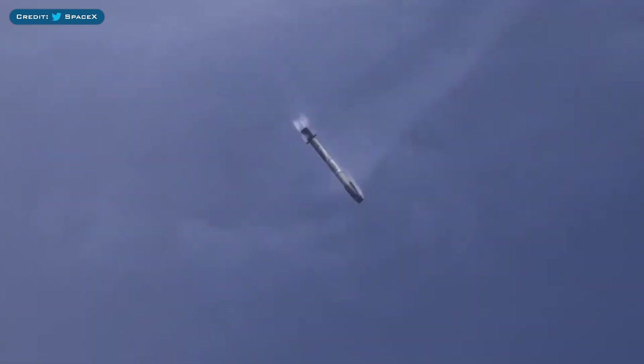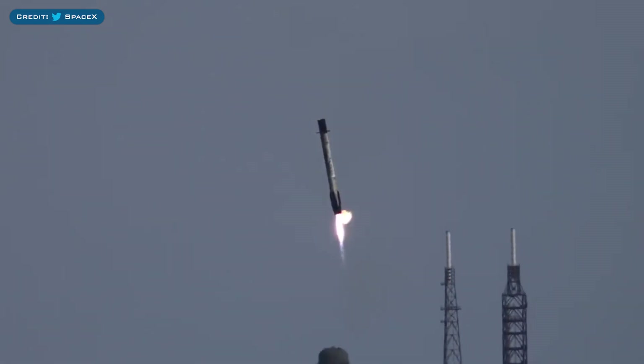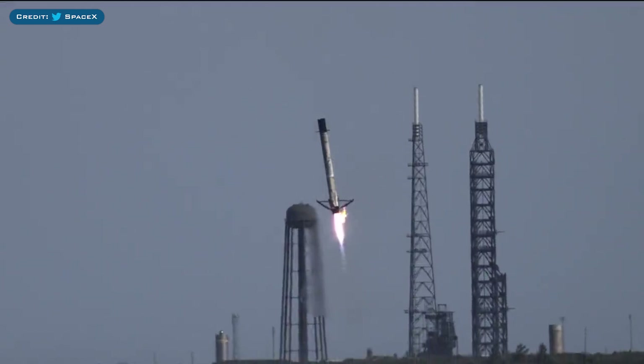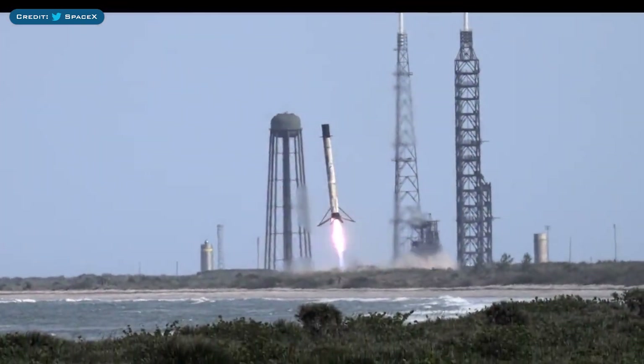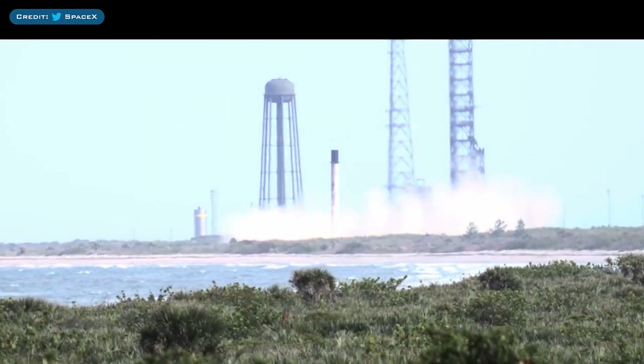I wanted to share this incredible video posted by SpaceX on Twitter with tracking footage of the Axiom 2 booster landing.